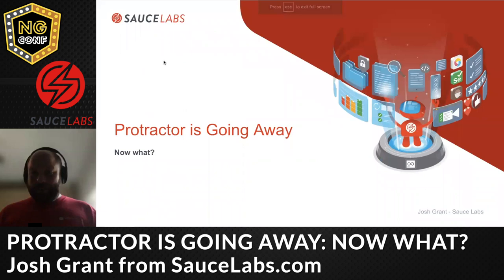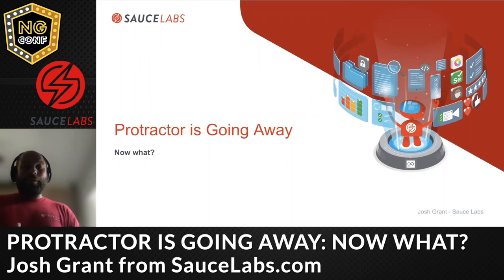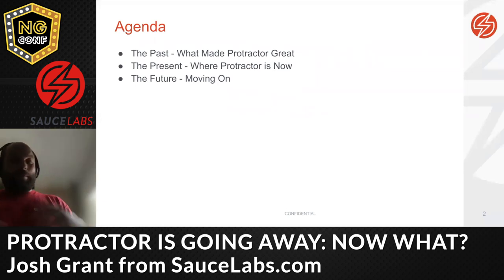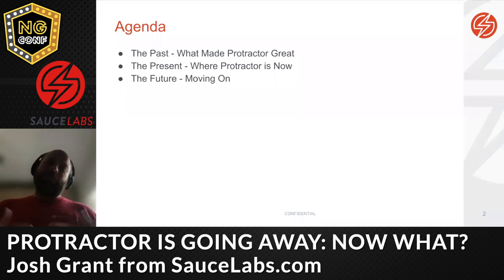Thanks for joining. I'll be taking questions at the end, time permitting. So, Protractor is going away. Here's what we're going to talk about today: the past — what made Protractor a great framework for end-to-end testing; the present — what's going on with Protractor now; and the future — spoiler, Protractor is kind of going away slowly, so you may want to move on from it.